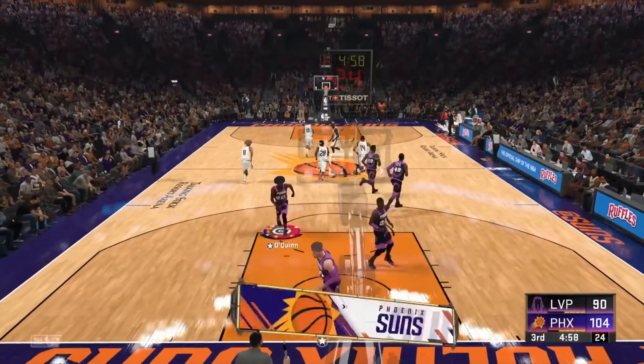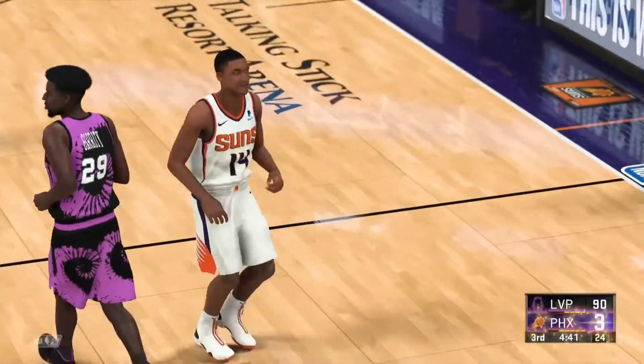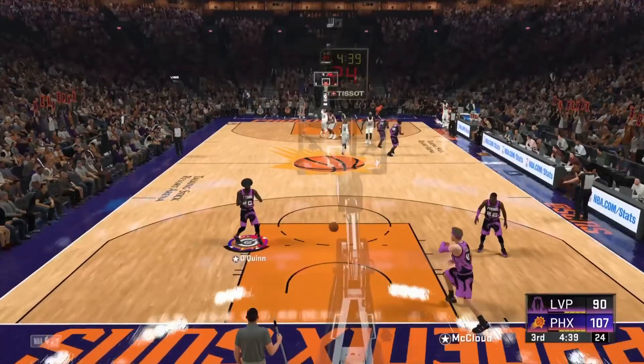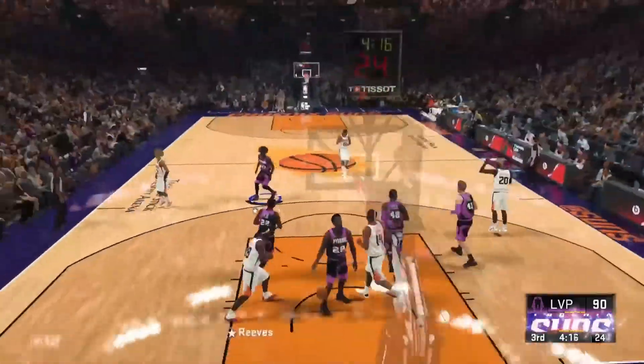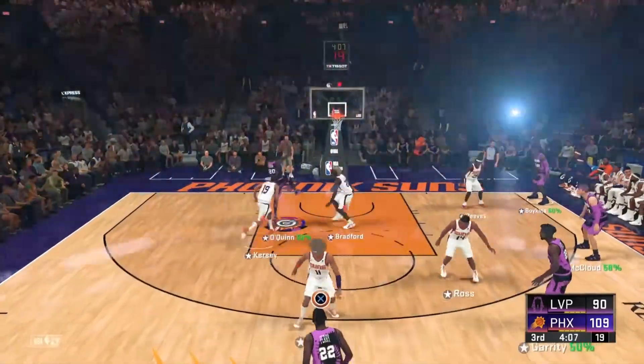Without proper hydration, on the air consumption, for three — Ross gets it to go from beyond the arc. Ross has got some passes to Reeves, and he comes up with the dunk.